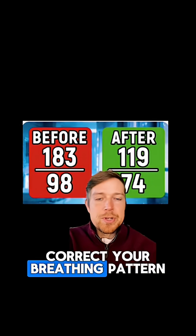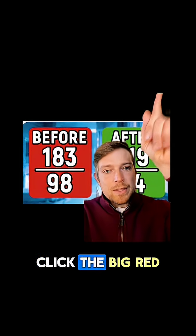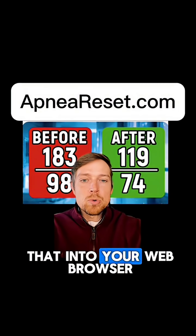Number two: you must correct your breathing pattern at night to reduce that stimulus to your nervous system. For help with that in a personalized way, click the big red button here or the shop button down below, or type the website shown at the top into your web browser.